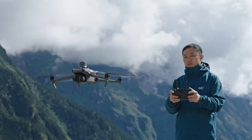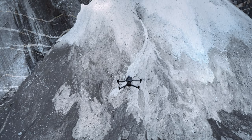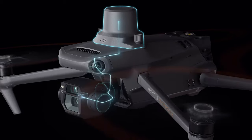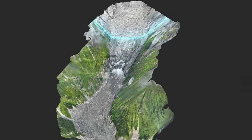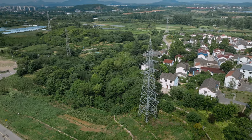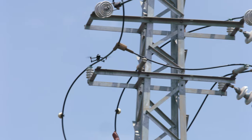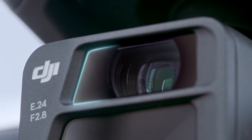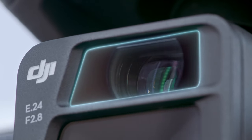An optional RTK module unlocks centimeter-level positioning through microsecond signal sync, enabling surveying of a two-square-kilometer area in a single flight — all without the need for ground control points. The zoom cameras on both DJI Mavic 3E and DJI Mavic 3T support powerful 56x hybrid zoom.